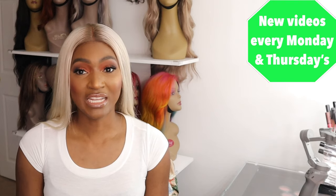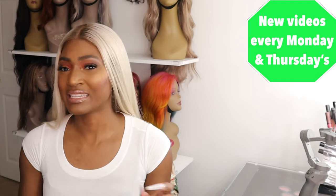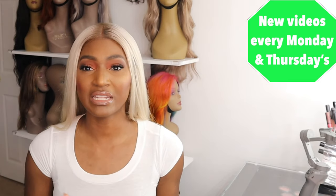Hey YouTube, it's your girl. I'm back with another video. In today's video — I titled it as a one-week update but it's not really a one-week update — it's just an update on what I've found so far on this wig.